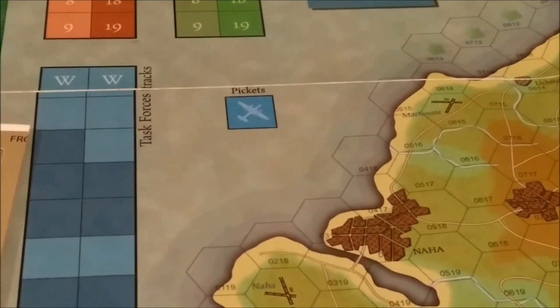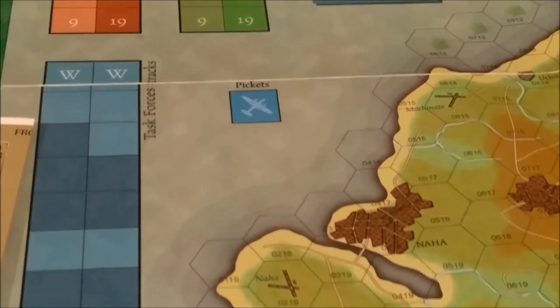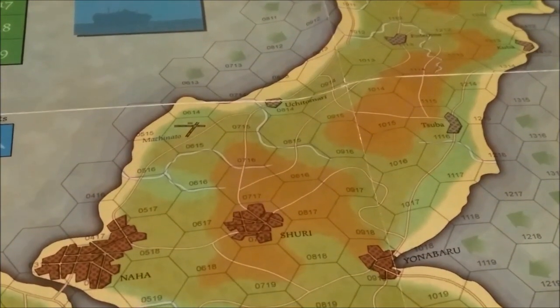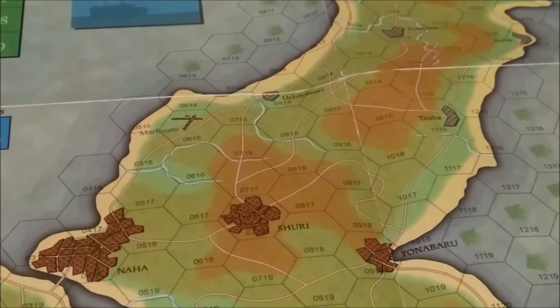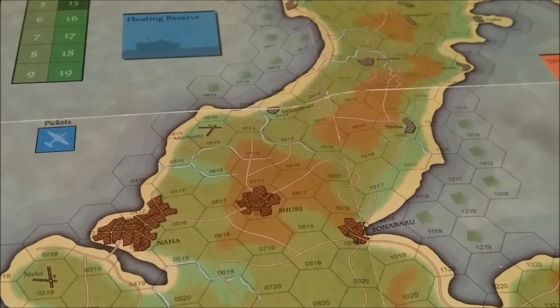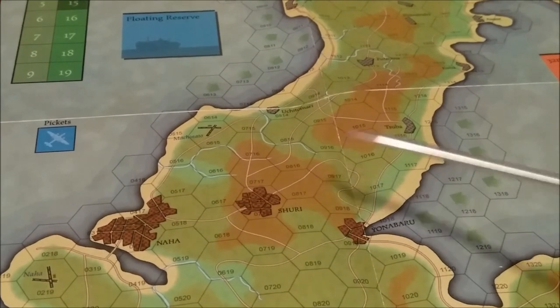The game turn record track starts April 1st, 1945 and ends June 23rd, 1945. There's a 10th Army box, the Karama Reto island group box just off Okinawa used for bombardment forces, task force tracks, and a box for picket units. The map is fairly evocative of island terrain found in the Pacific Theater. Terrain types include hills and rough terrain shown in darker shading.